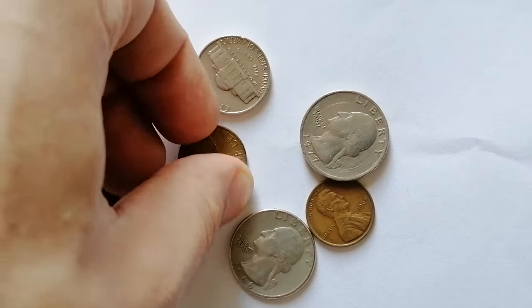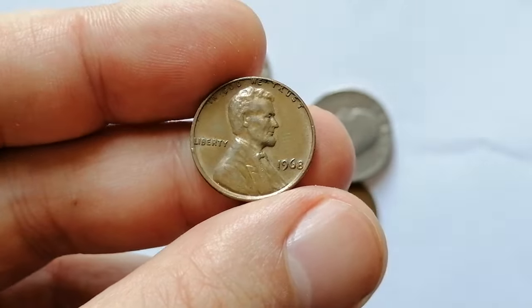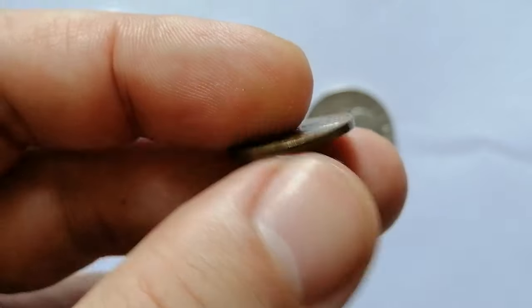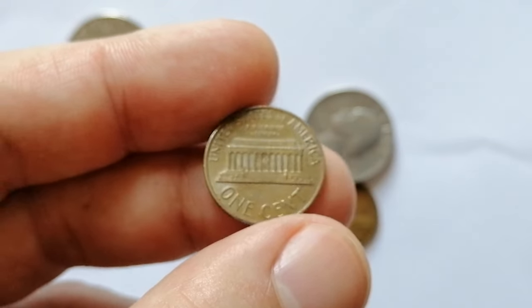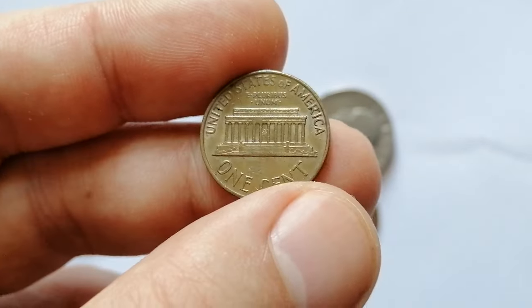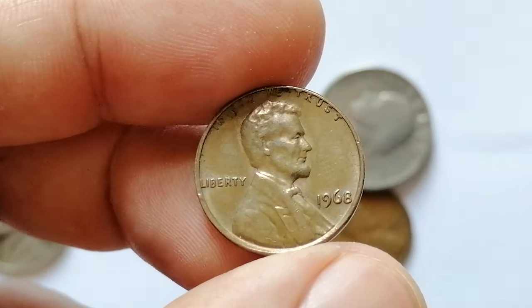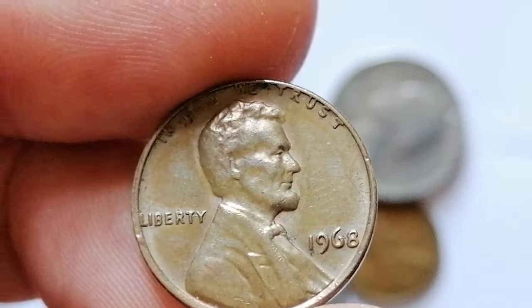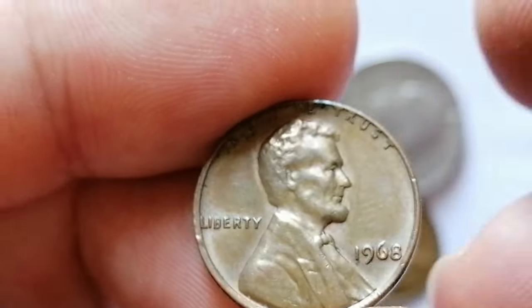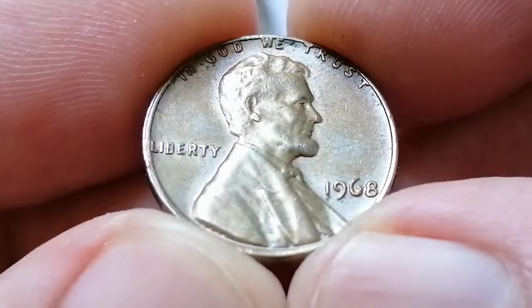The 1968 Lincoln Cent in circulated, extremely fine condition holds modest value among collectors. In this grade, it might be worth around $0.25 to $0.50. The value can vary based on the coin's condition and color designation — red, red-brown, or brown. In lower circulated grades like G4 to VF20, these coins usually retain face value or slightly more, generally ranging from $0.05 to $0.10.